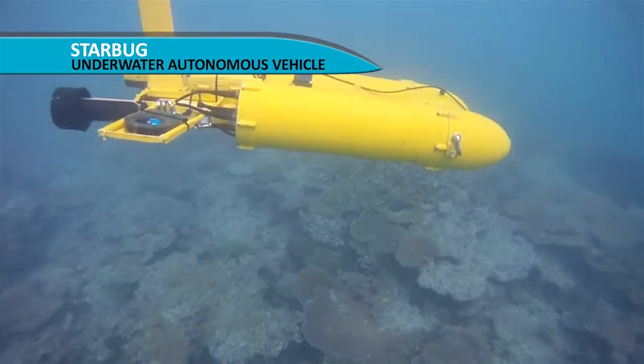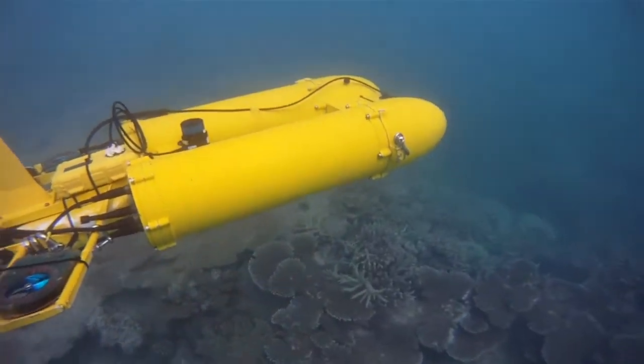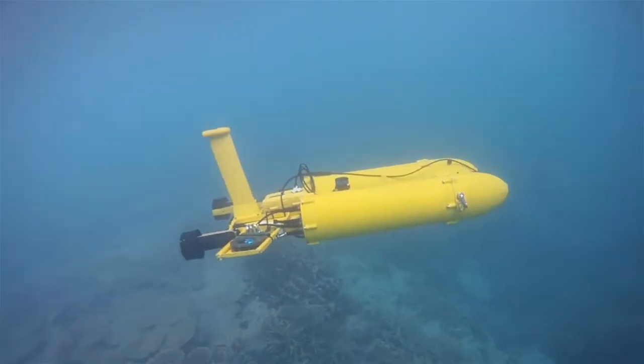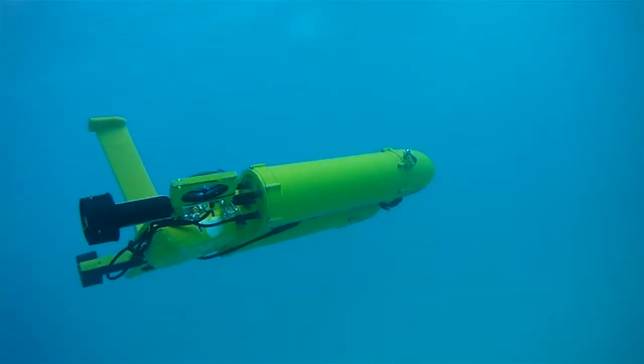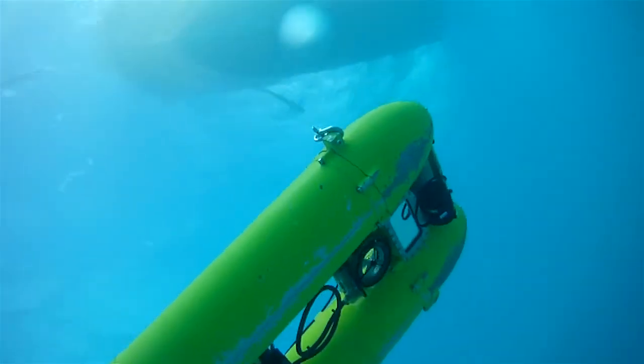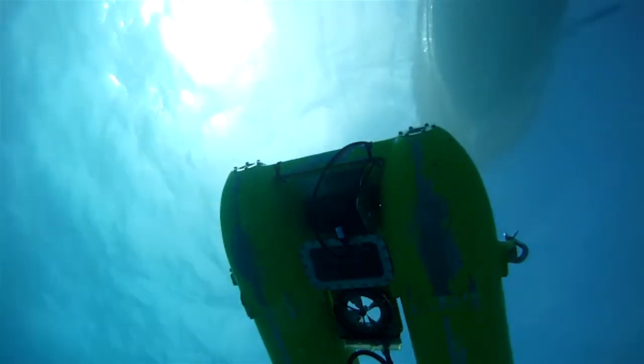This is the Starbug underwater vehicle, and it can autonomously navigate over the seabed, very close range — less than a metre — taking high-resolution photos of the environment, so that our scientists can then use this data to understand the way things are growing, the effects of floods, cyclones, that type of thing.